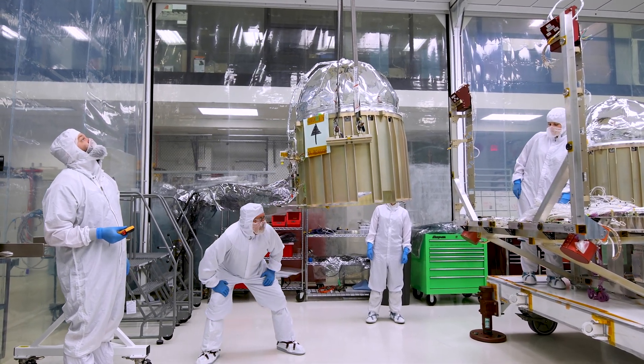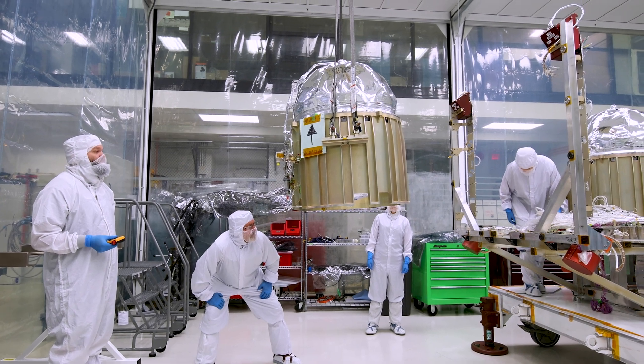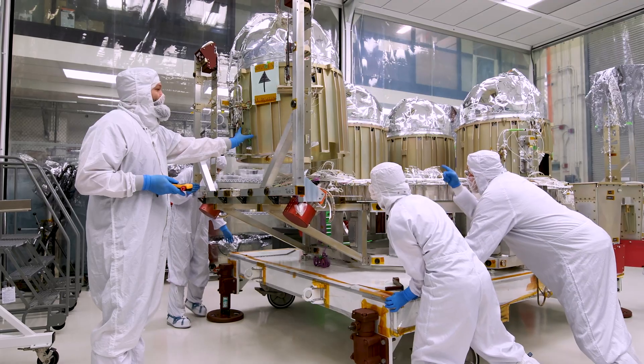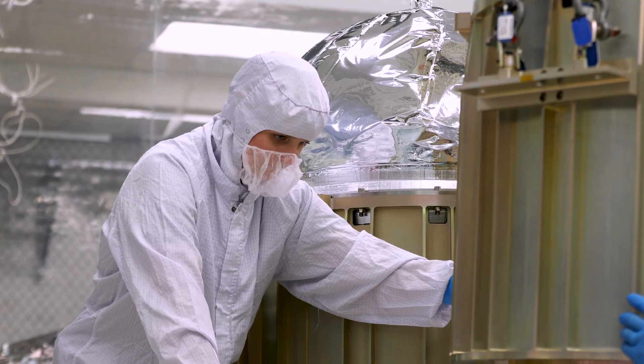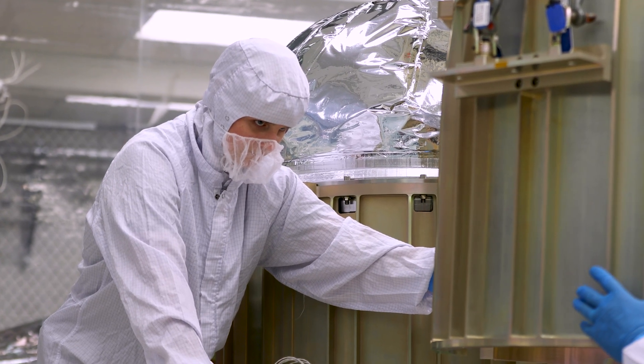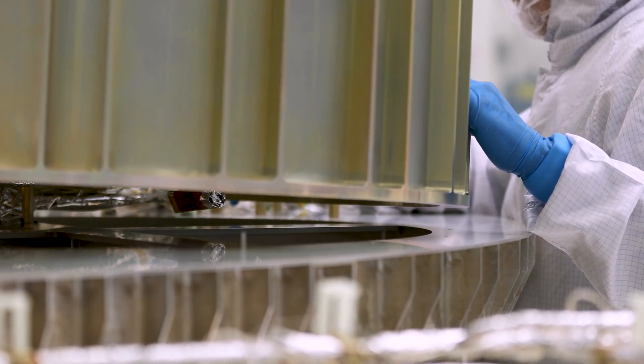The four tanks were each carefully lifted individually. The deck that supports them gets positioned below each tank. These four tanks fuel a series of 24 thrusters with two different sizes.